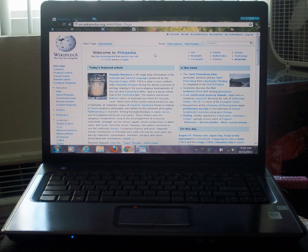Every product in the Compaq HP Presario F700 series that runs on a Windows Vista OS can be upgraded to Windows 7.